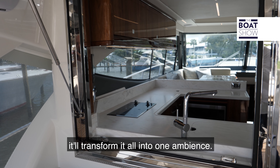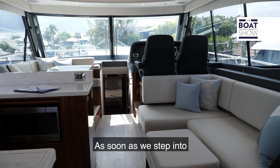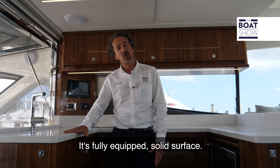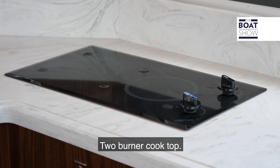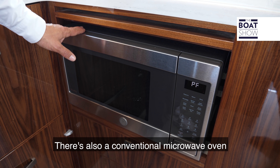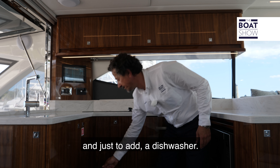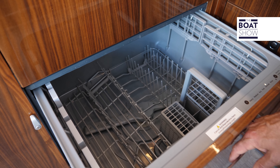As we step onto the mezzanine, this 505 shows its true colors as a great entertainer. There are two lounges with built-in storage underneath, and the one on the port side also has a foldable table — a great spot to have lunch, dinner, or snacks. The mezzanine area can be closed off with clear covers, and with the opening door and window, we can have a flow of air conditioning through to cool the atmosphere down.